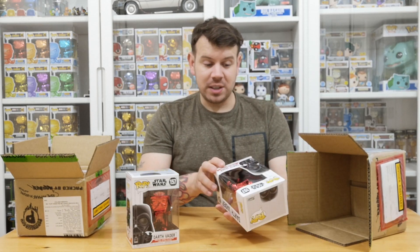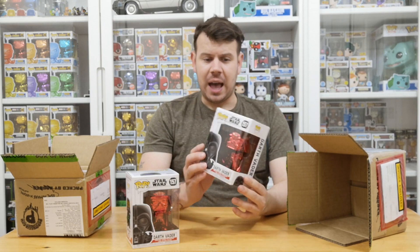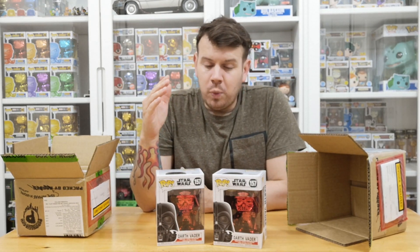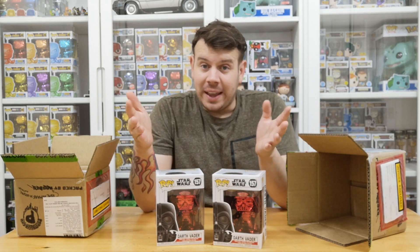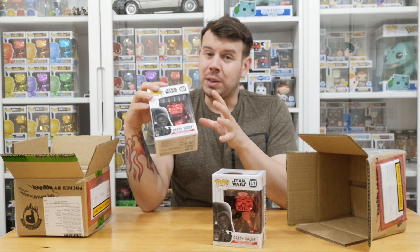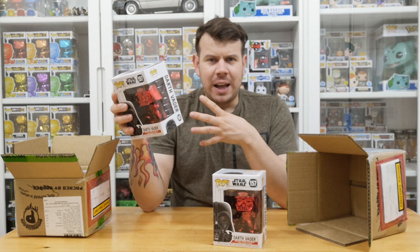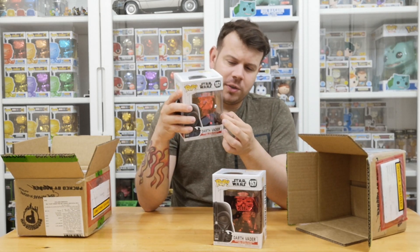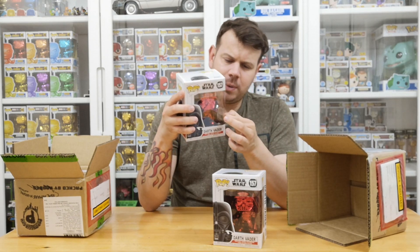The box condition is absolutely excellent — no dings, no damage whatsoever. It's missing the target sticker obviously, as they didn't come from Target, so I will be sticking the target sticker on the one I'm keeping, because that's where they rolled out first. I don't like the generic exclusive sticker as much; I prefer the ones from the actual shop. I'm a bit of a sticker collector so I like to have the correct one on there if I can.